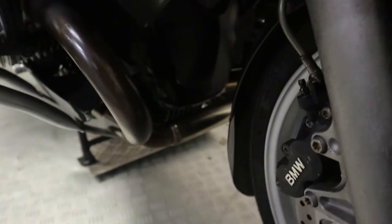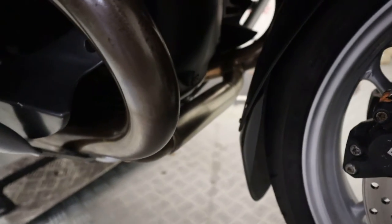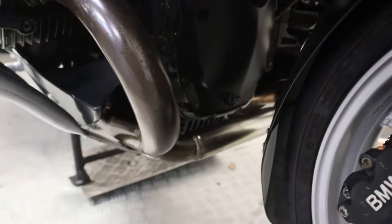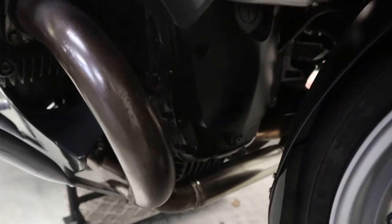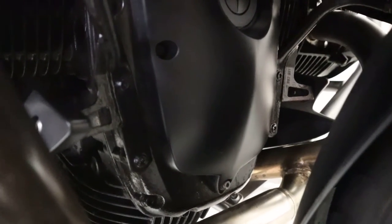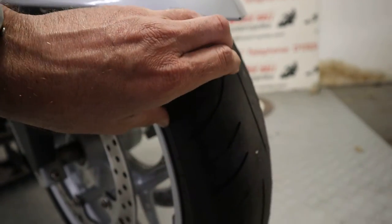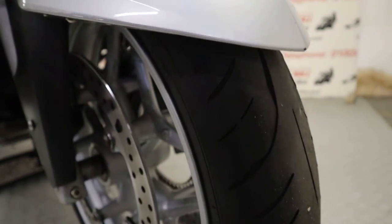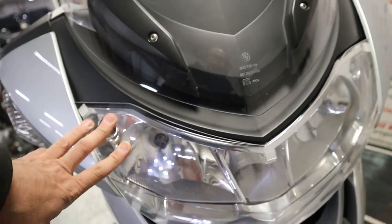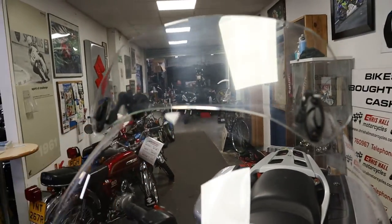Moving further around, we've got the fender extender down there, which as I say in a lot of my videos is always nice to see — shows someone cares about their bike. The front of the engine block on this particular bike is lovely and clean. Moving around to the front tire, there's lots of life left in that as well. The headlight has a headlight protector on it, which is nice, and we've got the touring screen and wind deflector up top.